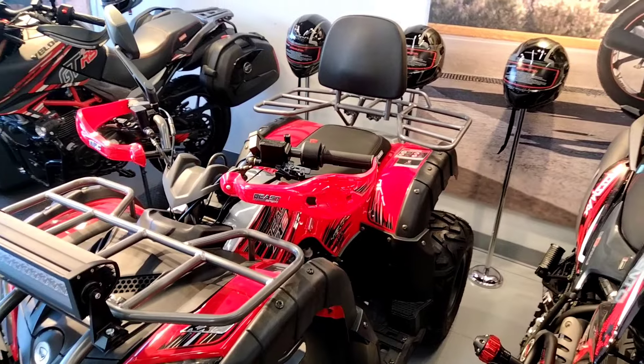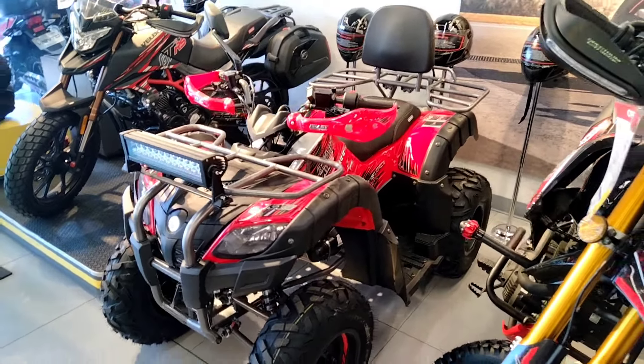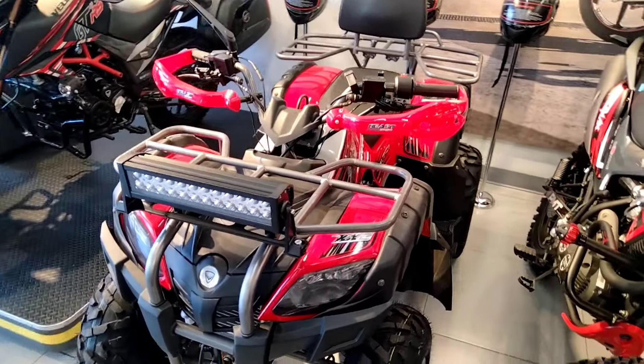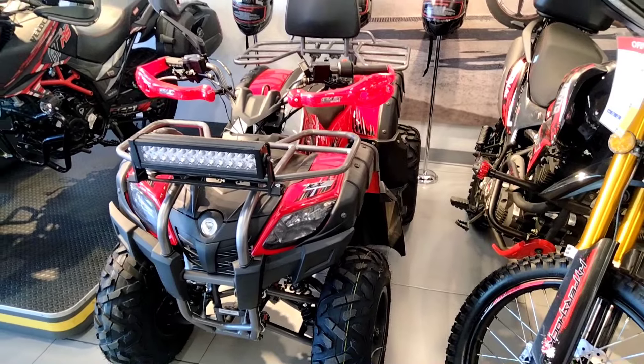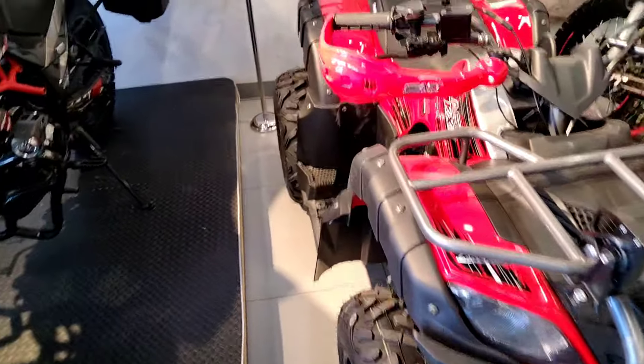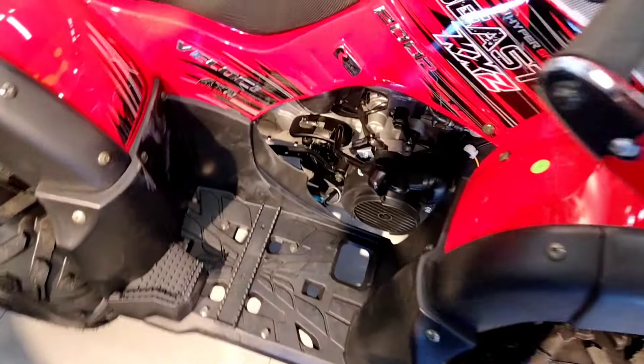En esta ocasión nos encontramos con una de las 4 motos de la marca Veloci. La Veloci VS 200 centímetros cúbicos — prácticamente va redondeado, sus centímetros cúbicos reales son 197cc. Tiene un motor completamente automático con potencia de 14 caballos de fuerza a las 7,000 revoluciones por minuto.